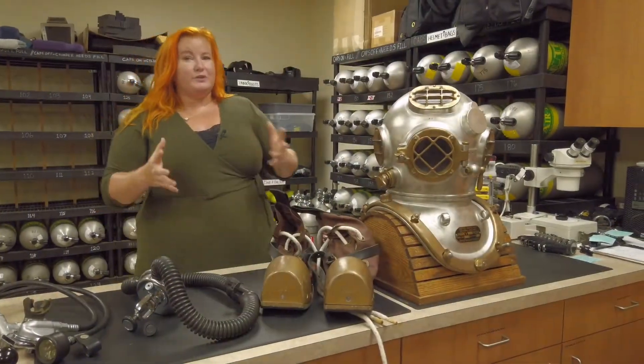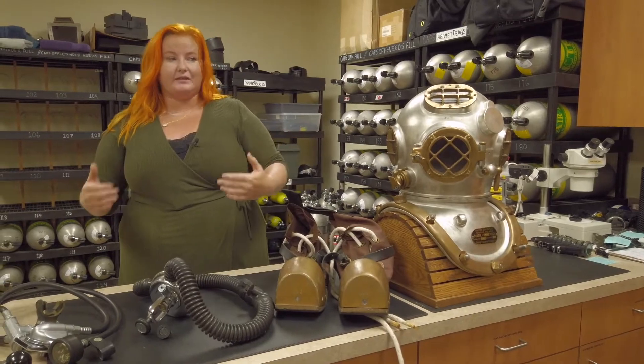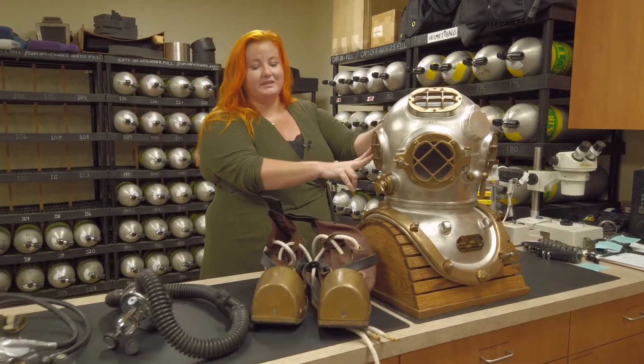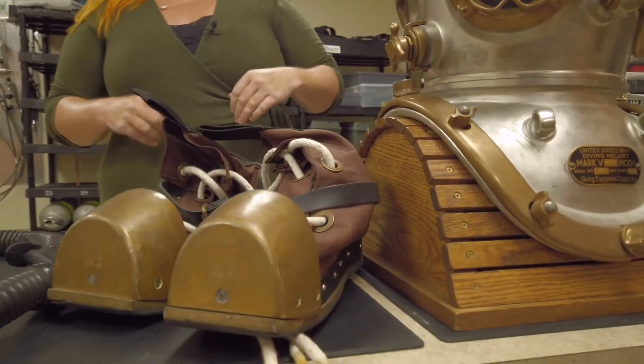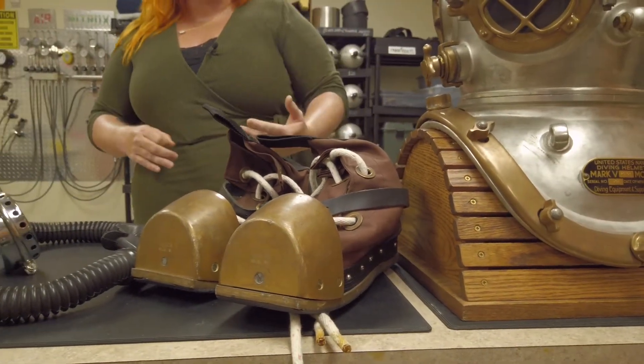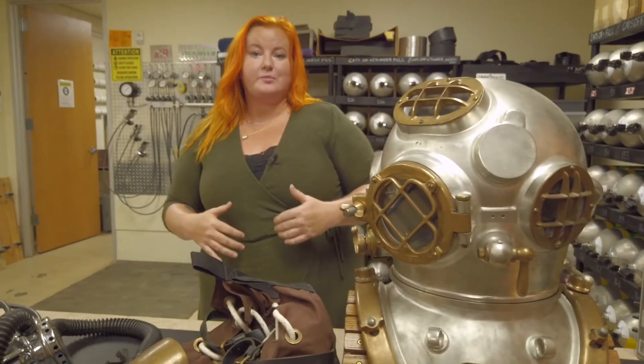When scuba diving first began, people needed to wear these really large pieces of protective equipment so that they were able to stay underwater safely and have safe access to the gases they were going to be breathing. You can see that would be a real challenge for doing other work underwater. If you're wearing a helmet that's this heavy and boots that look like this, it's going to be very difficult because you'd be wearing maybe as much as 100 pounds of extra equipment.